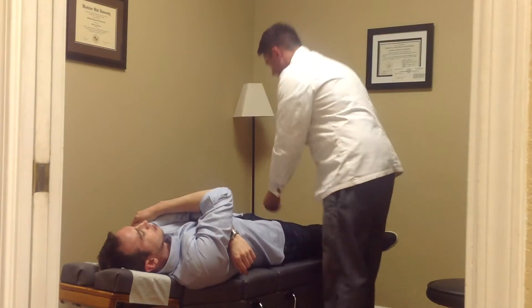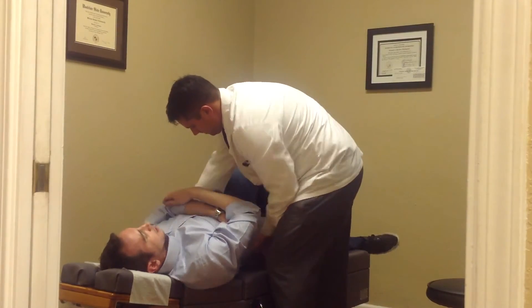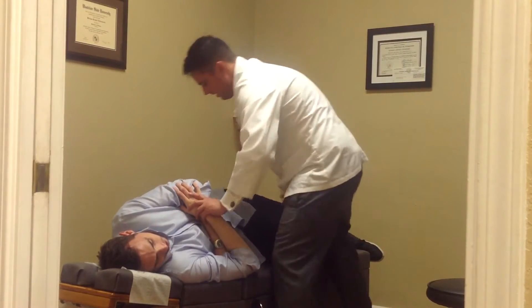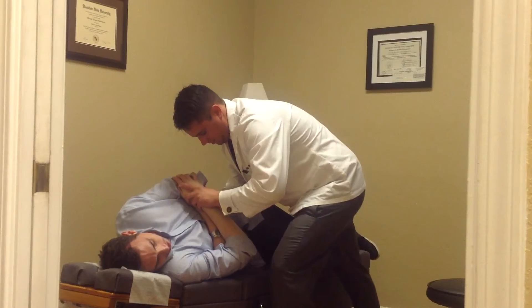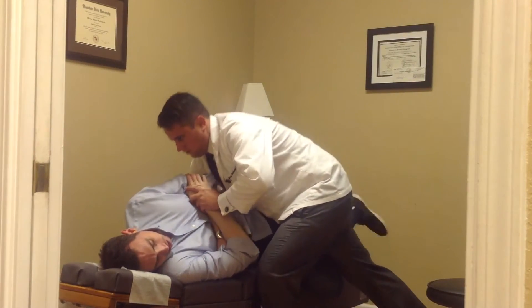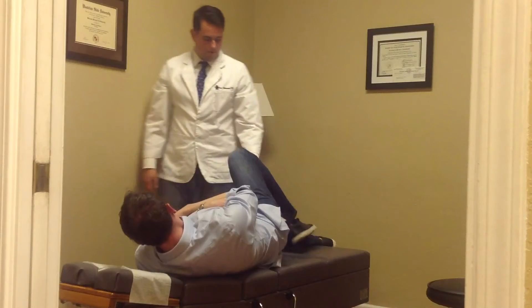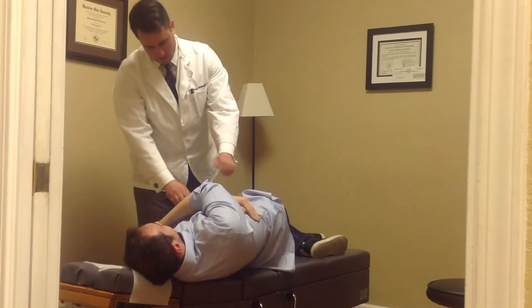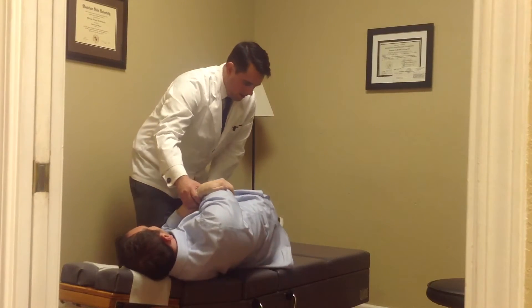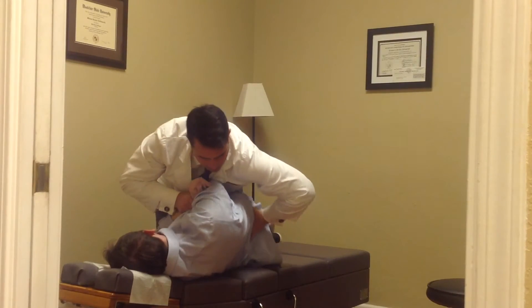And then we'll bend the knee here, get your low back adjusted, and rotate toward me. Let this leg fall and keep this foot behind the knee. You're just going to breathe in and out. Go on your back again. I'm going to switch the grip a little bit, foot behind the knee, let this leg fall. Go ahead and breathe in and out. Excellent. Let's go on your stomach — I want to get a little more motion in that mid-back.